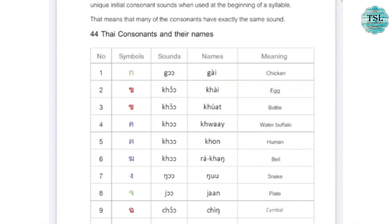Next step will be how to pronounce consonant sounds, names of characters, and the meaning of them. For example, 'Go!' is the sound of that consonant. The name of the character is Gai, and the meaning is chicken.